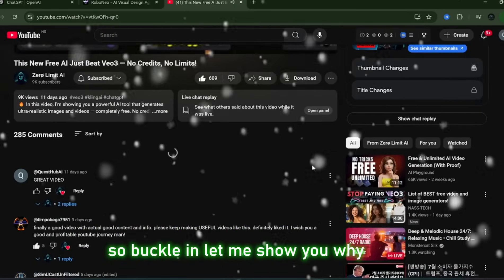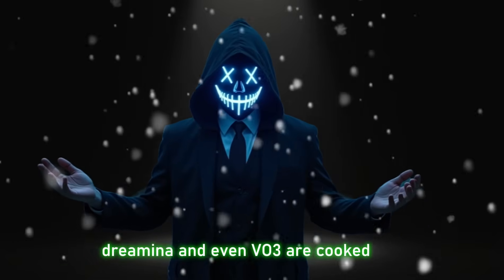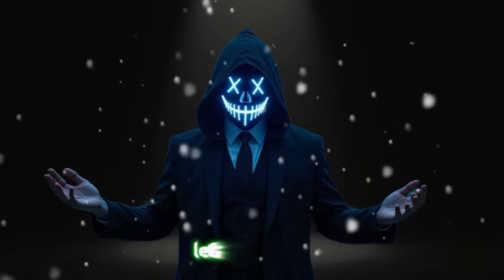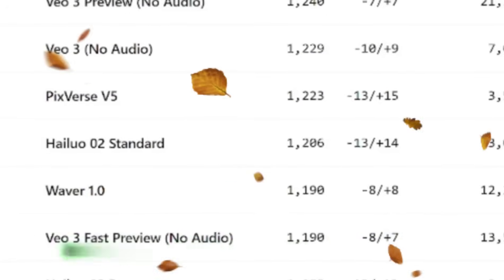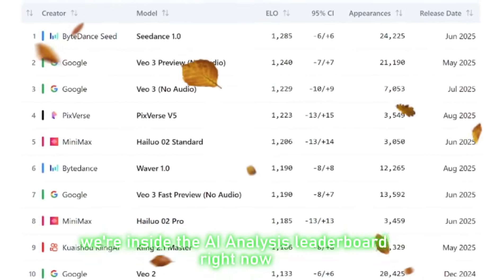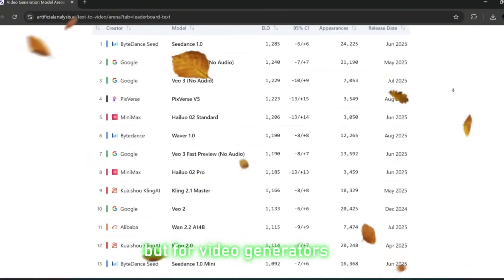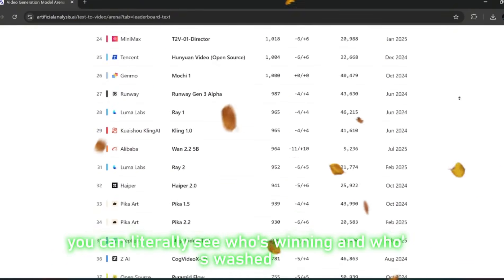Buckle in. Let me show you why I'm saying it straight — for this workflow, Dreamina and even VEO3 are cooked. Let's dive in. We're inside the AI analysis leaderboard right now, and this thing is basically the Billboard Hot 100 but for video generators. You can literally see who's winning and who's washed.